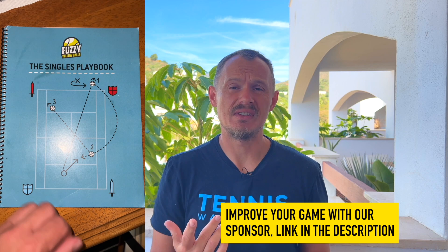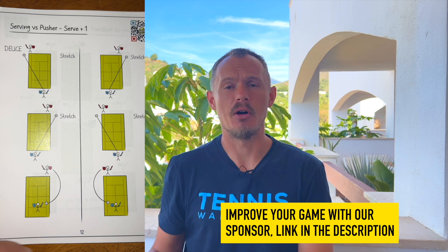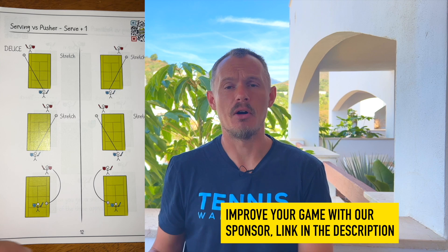And if you want to support the channel, you can check out our sponsors like Fuzzy Yellow Balls. They have this singles playbook where you learn patterns of play, how to develop your game, win points more easily, beating baseliners, pushers, counter punchers, serving volleyers, and so on. Each chapter is accompanied by a video and you have this great playbook. I bought it a year before they asked to sponsor my channel, so I'm very happy about that. Check it out — the link is in the description.